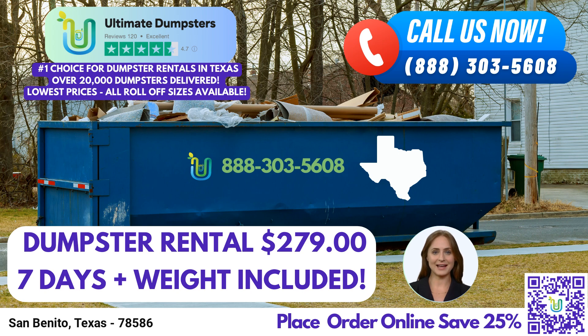Thank you for joining us today, and remember, Ultimate Dumpsters is here to cater to all your dumpster rental needs in San Benito, Texas, and beyond. Contact us now and let's make your waste management experience hassle-free.